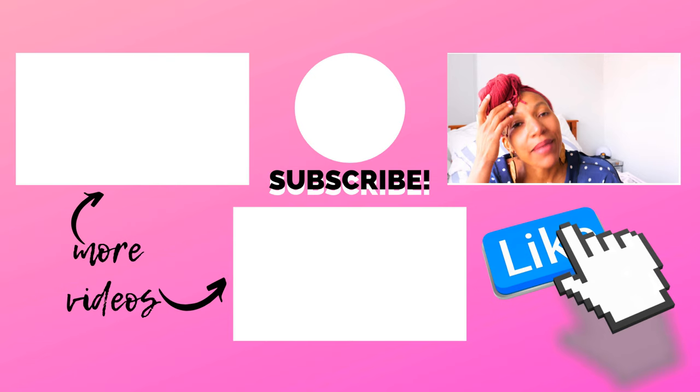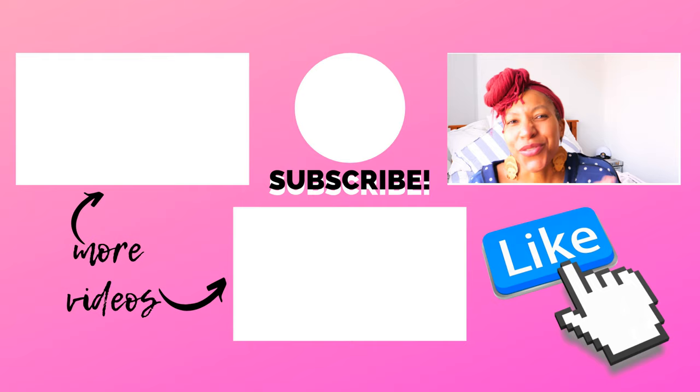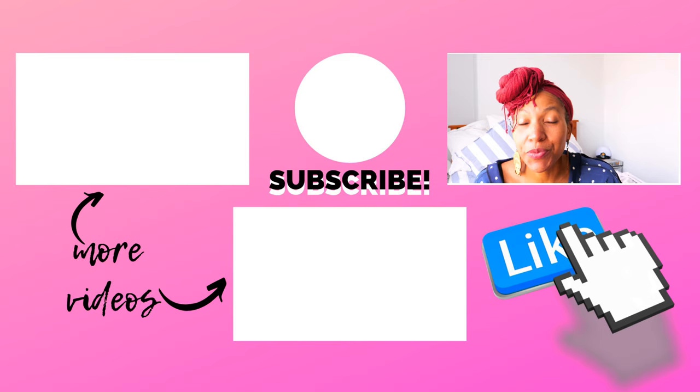Thank you so much for watching and for staying until the end. I really hope you enjoyed this video, that you were entertained and found it useful. If you did, please do give it a big thumbs up down below. Let me know which one is your favorite top — just comment number one, two, three, four, or five. If you haven't already, do subscribe — I put out videos every week. Until I see you next time, happy sewing! Bye.